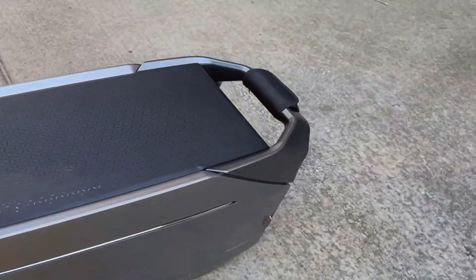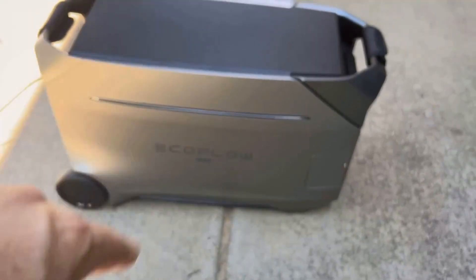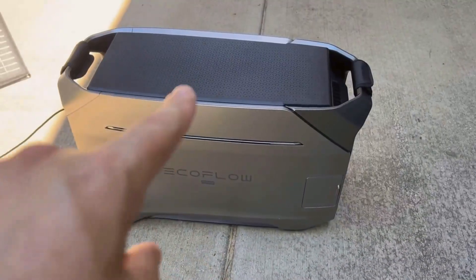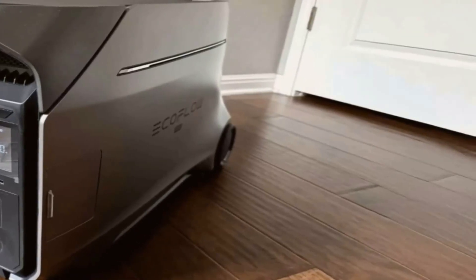This is the EF EcoFlow Delta Pro 3 Portable Power Station. It's quite substantial, measuring about 16.16 inches in length, 13.43 inches in width, and 27.38 inches in height, weighing a hefty 115 pounds. Its solid design gives it a robust feel. Let's dive into the particulars.